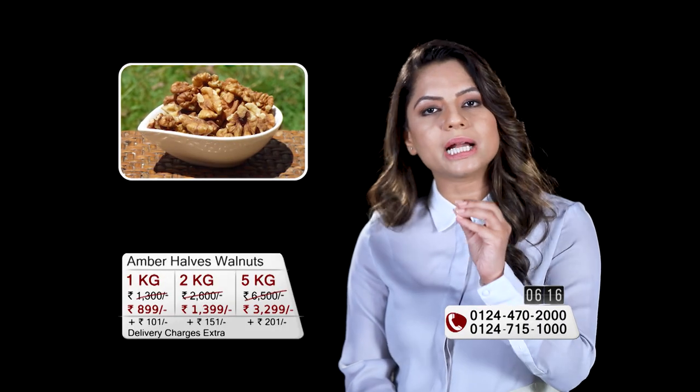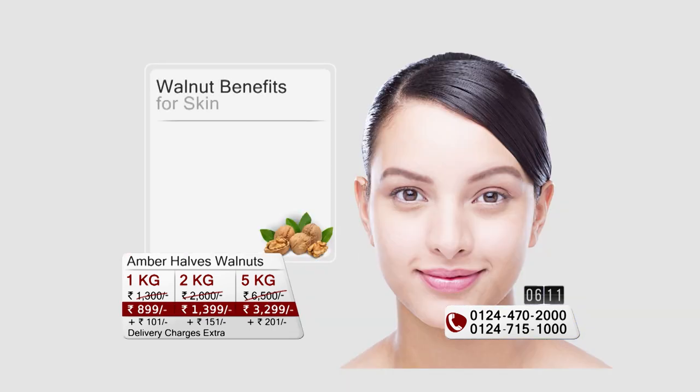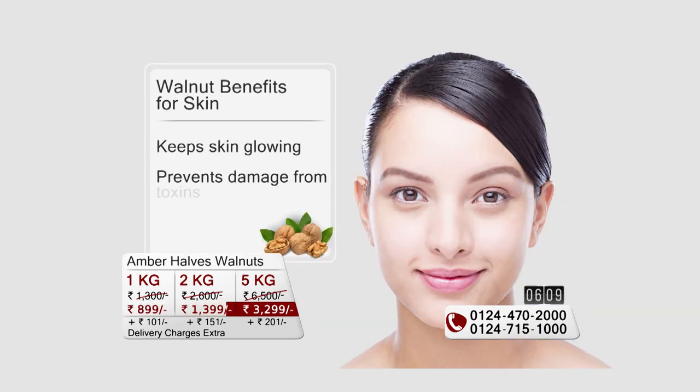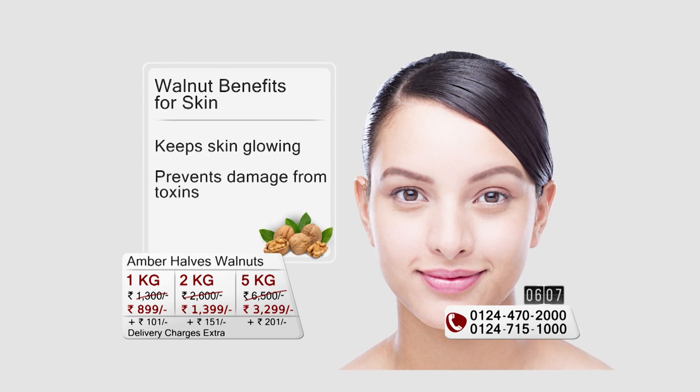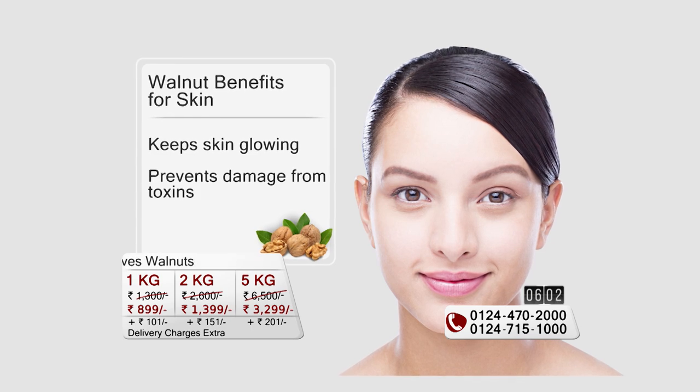Walnuts are a very good source of both omega-6 and omega-3 fatty acids. These contribute to a glow in our skin, our hair, and our eyes — and who doesn't want to look young and radiant?